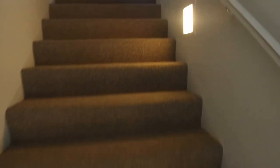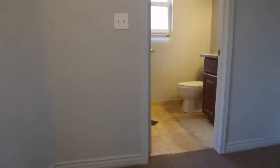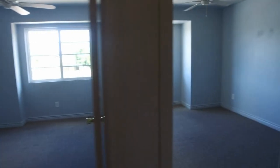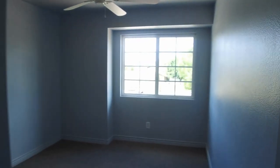We're gonna run upstairs real quick. We have Berber carpeting here and it's in really nice, good shape. In the front of the home we have two guest bedrooms — one has a walk-in closet and the other one has a slide closet.